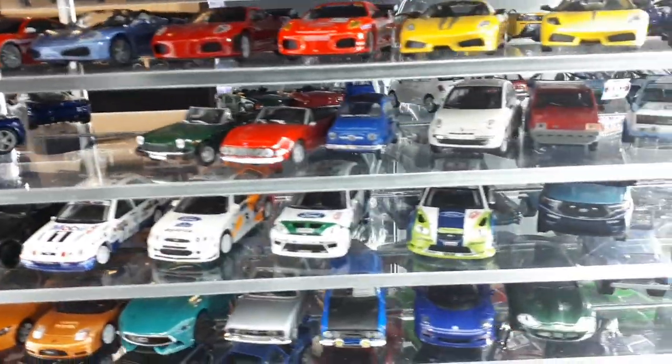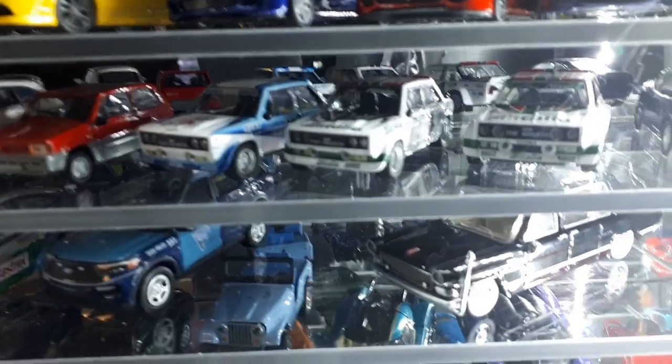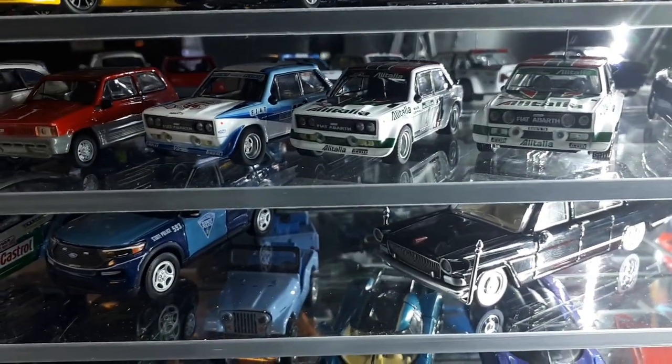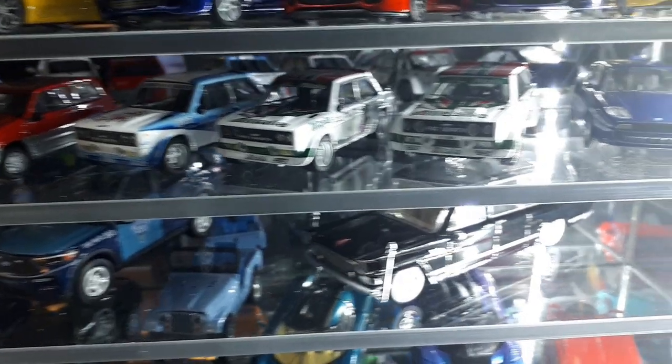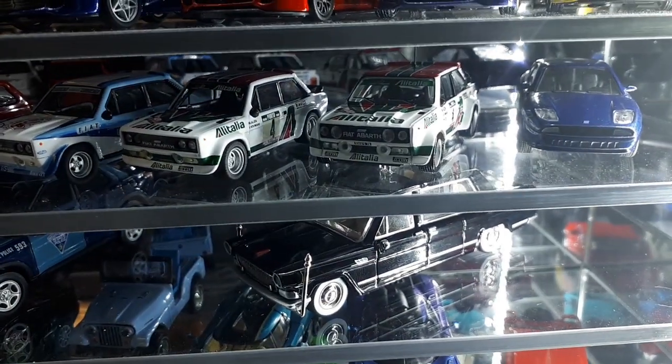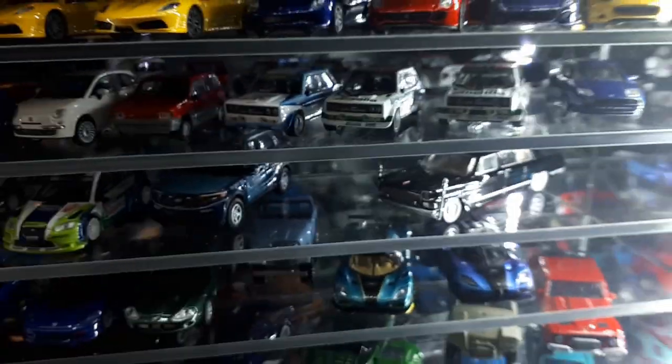Fiats — I love the Fiat 131 because they look like tissue boxes with fender flares. The left two are by Kyosho and are very scale-accurate in dimensions. The CMs one is a little oversized but has better details, so I actually like that one more — which is odd because I'm such a nitpicker on scale sometimes.